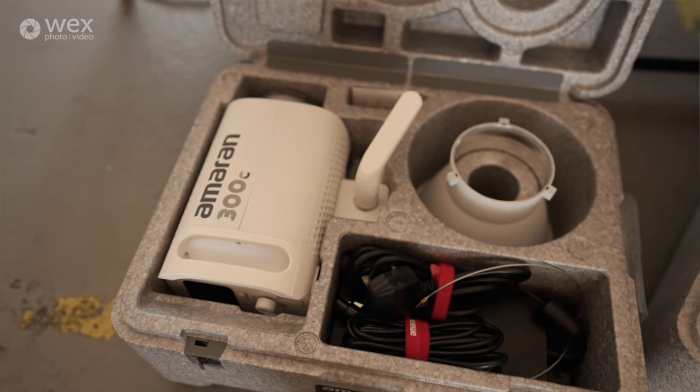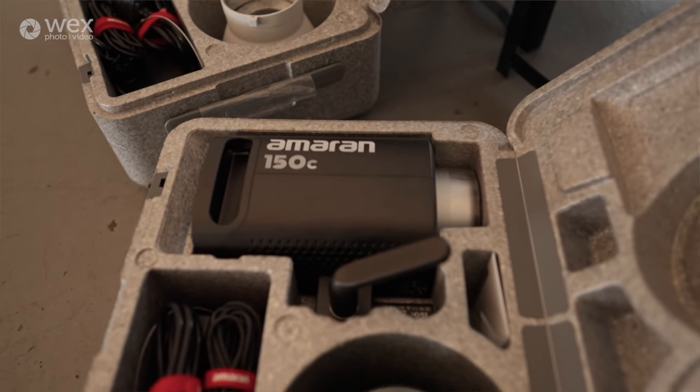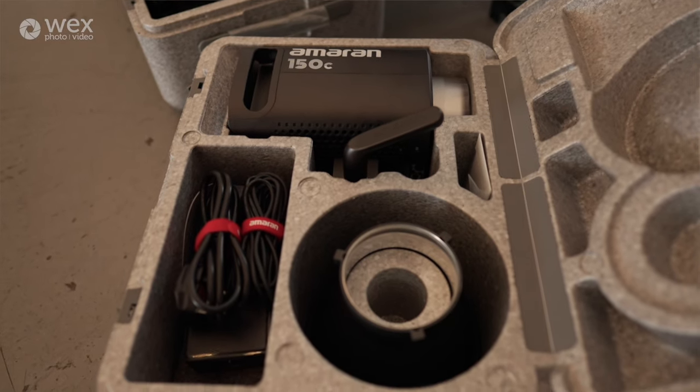These COB lights with the Bowens mounts, as long as you've got a couple of utility modifiers — maybe a lantern soft box, a few grids, bits and pieces like that — you can turn up into a fairly unpredictable situation and modify the light in such a way that it will work for your talent or the location you're lighting. We've got an Amaran 300C and an Amaran 150C — I've not actually worked with these lights before. I personally own Litepanels Gemini 1x1s. I'm going to be using the 300C as my key because it's bigger and brighter.